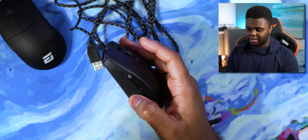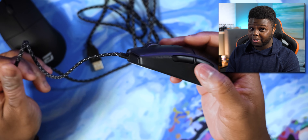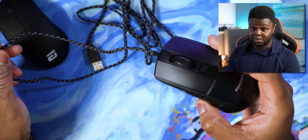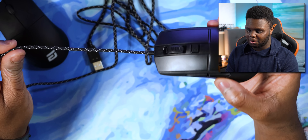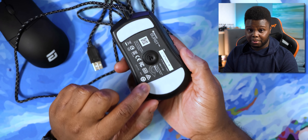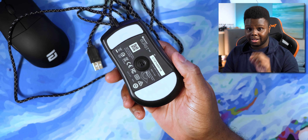Solid build quality. Side buttons feel nice and are nicely sized. The scroll wheel is pretty good, and the stock paracord is really good — the only reason I switched it out was to try one of these Lethal Gaming Gear paracords, the new ones that are a bit more flexible. This is the Starry Night Edition and it looks great with the Burst Pro. The PTFE feet are some of the best I've tried on a mouse to date — just as good as Tiger Arc 2s — and they even give you an extra set in the box.